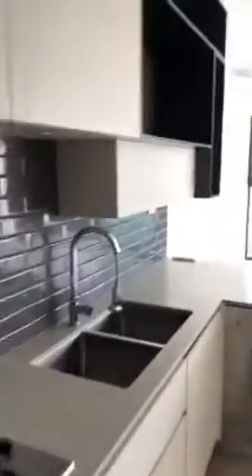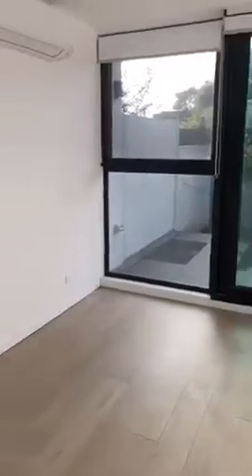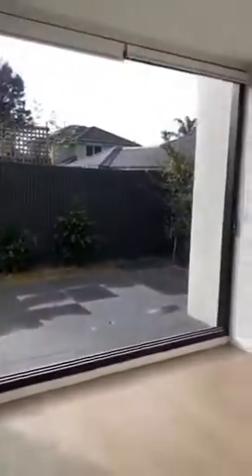Bedroom with the ensuite, through to this gorgeous kitchen, the second bedroom, and out onto this open plan living — such a gorgeous space. Thank you for joining me on this tour. I look forward to seeing you guys at our next inspection. Thanks, bye.